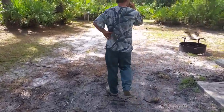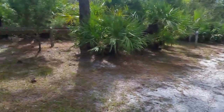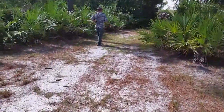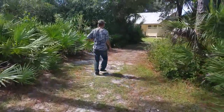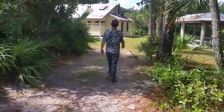This is campsite number one — plenty of room. It's got this road logged off with a bathroom and a pavilion. Right behind campsite number one, it's a short walk down the trail at Donald McDonald campground.